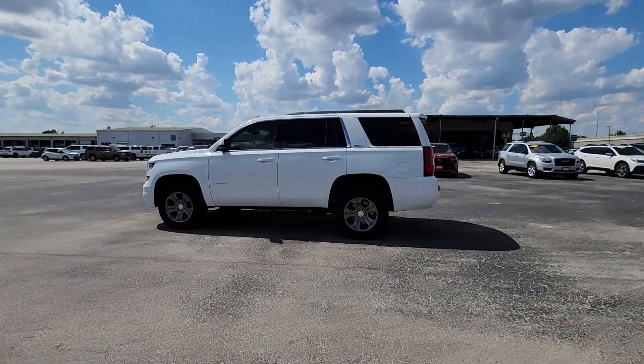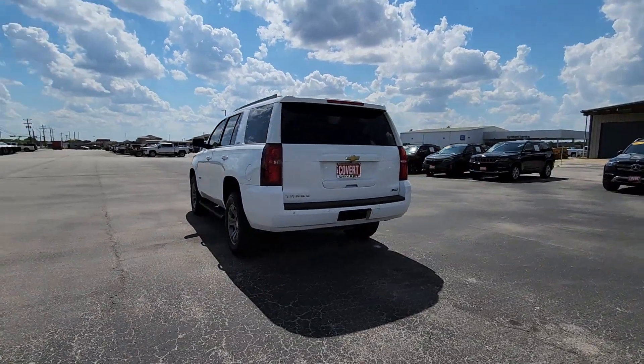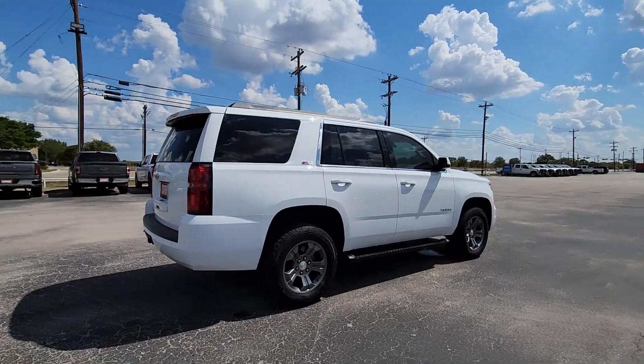Looking for your dream car? It could be the 2018 Chevrolet Tahoe. With less than 120,000 miles on the odometer, this vehicle stands out from the rest.